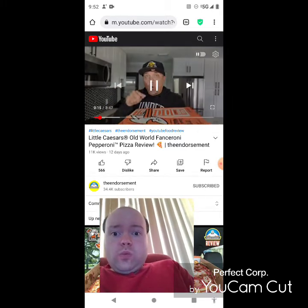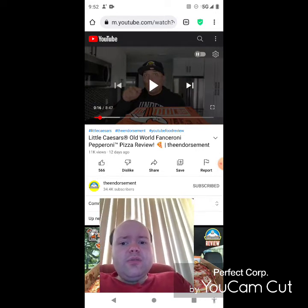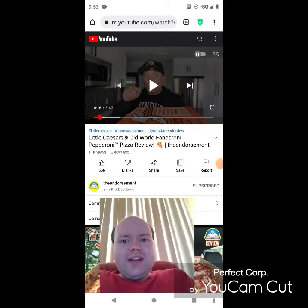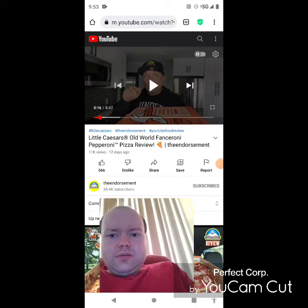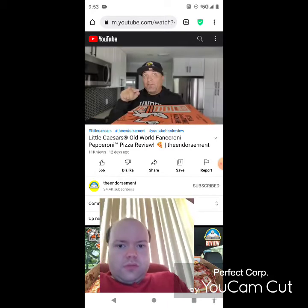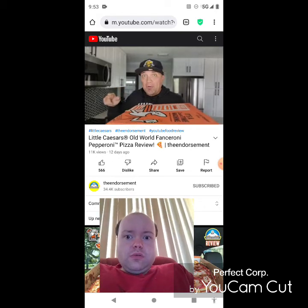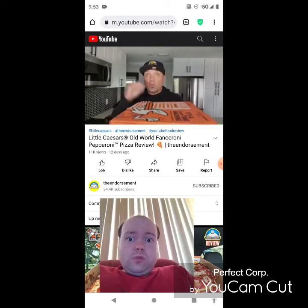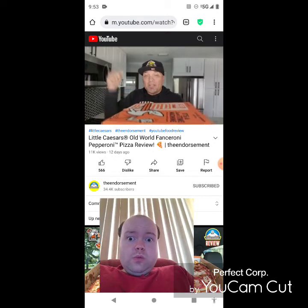Old notification — hold on everyone. Okay, I'm back, sorry about that everybody. It's the Old World Fanceroni Pepperoni Pizza with over 100 slices of old world style pepperoni — we're gonna check it out.